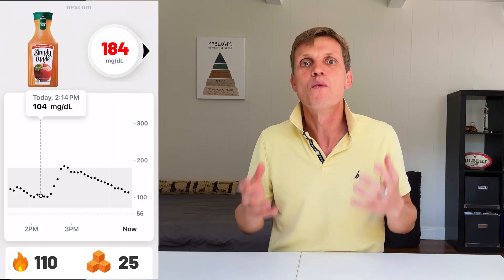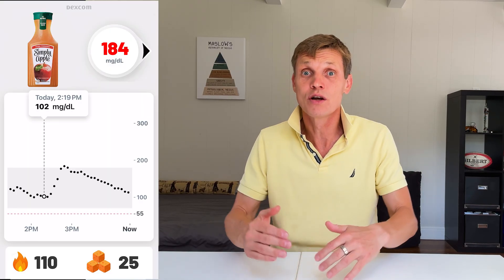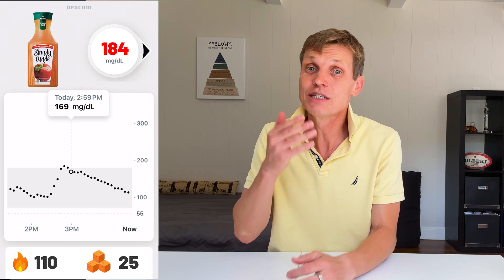Apple juice hit even harder. One cup contained 110 calories and 25 grams of sugar, and it pushed my glucose all the way to 184. That's very similar to what I got from eating fresh apples, but the spike came on faster and sharper. Drinking that sugar clearly hits harder than chewing it.